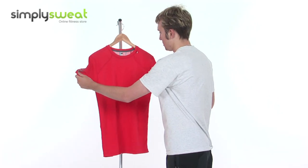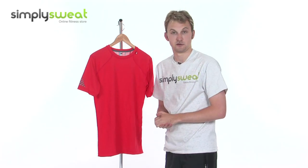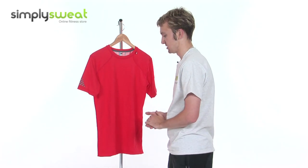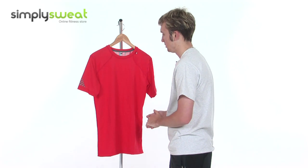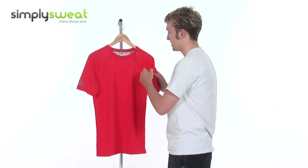Short sleeves, as we said before, so in hotter conditions you can keep nice and cool, and it has a UPF protection factor of 30 plus as well. So in warmer conditions it protects you nicely from the glare of the sun. Nicely stitched as well, as you can see across the sides there, as you'd expect from Helly Hansen.